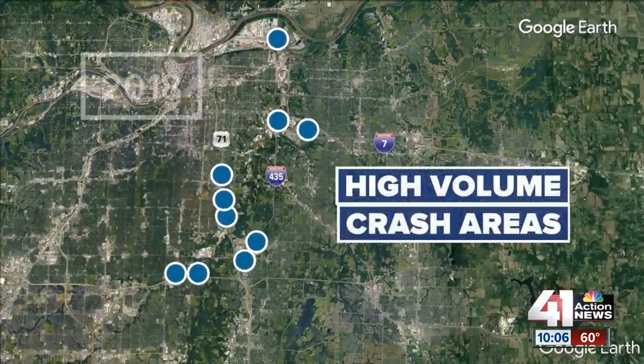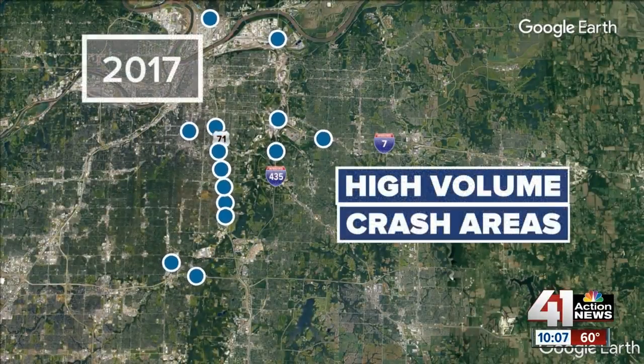Here is the map. As you can see, it has actually changed slightly from last year. These are the intersections from that time period. But new at 10 o'clock, 41 Action News reporter Ariel Rothfield explains that police say the location may not be the problem.